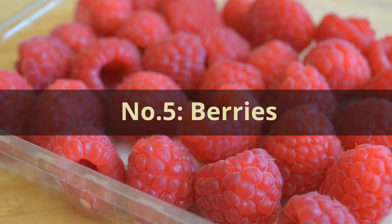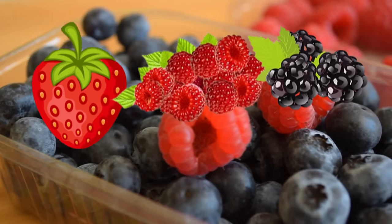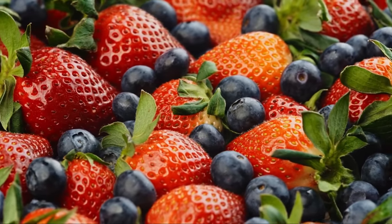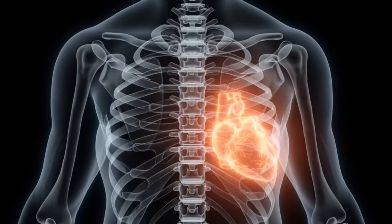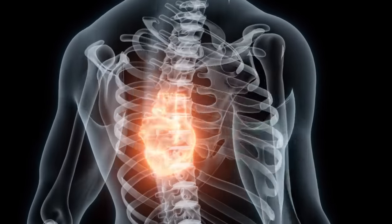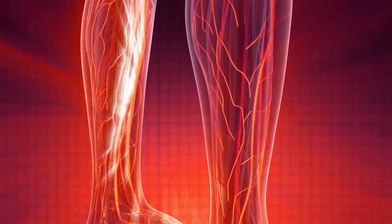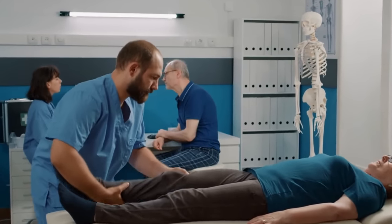Number 5: Berries. Moving on, we have the colorful and delightful berries — strawberries, blueberries, raspberries, and blackberries. These sweet treats offer more than just their taste; they hold incredible benefits for blood circulation. The secret lies in their high content of flavonoids, a type of antioxidant known for its effectiveness in promoting heart health and improving circulation. Flavonoids stimulate the production of nitric oxide, which relaxes blood vessels, leading to enhanced blood flow. This natural improvement in circulation benefits all parts of the body, including your legs and feet.